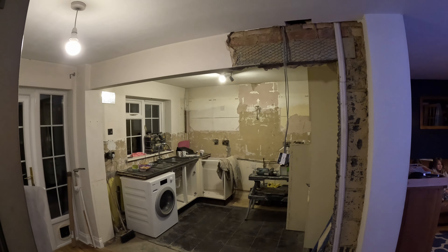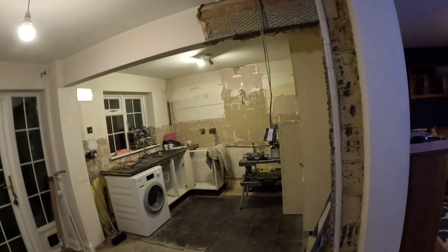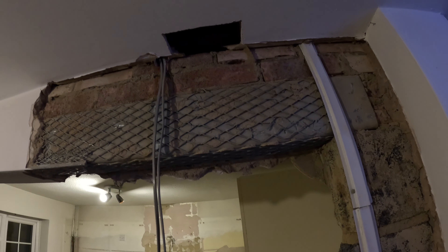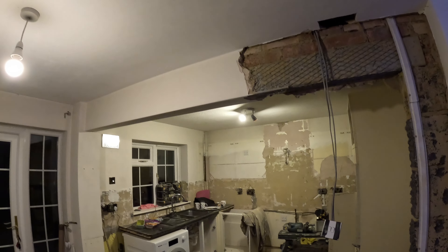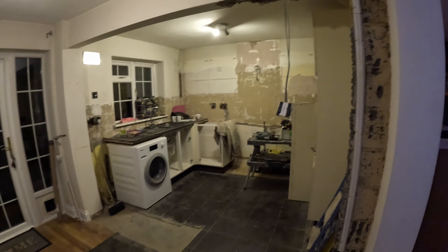You can see now it's opened up much more. Luckily there was a steel lintel that went all the way across already, so that saved us a bit of money. However, I do hope the ceiling is going to go up because that feels a bit low at the moment. But yeah, you can see it's really opened up.